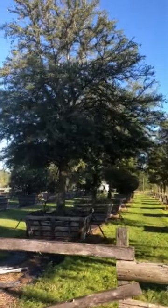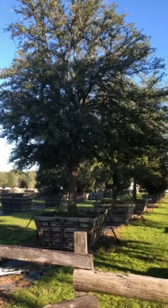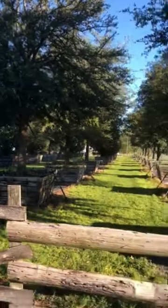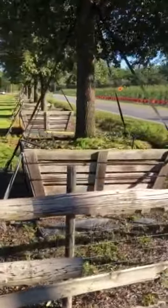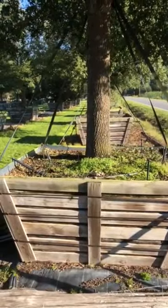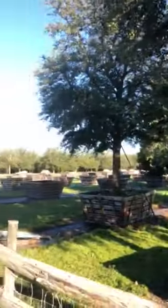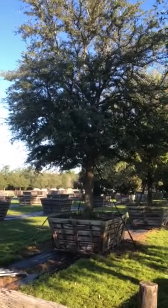I'm Joel Mizell with the Tree Planters, and I am doing a video of some extremely large live oak trees. These look like they have 12 to 14 inch trunk diameter. They are in 1,350 gallon wooden crate containers. These trees are 30 feet tall, 18 to 20 feet wide.